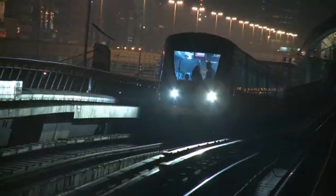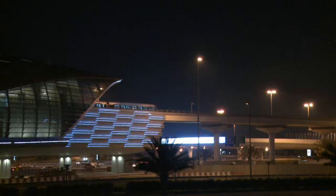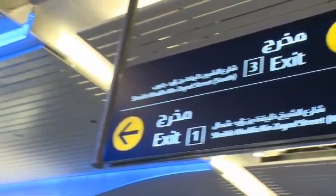Dubai Metro is a fully automated driverless railway system that went into service in September 2009 with the opening of the Red Line. It's one of the safest and longest automated metro networks in the world.